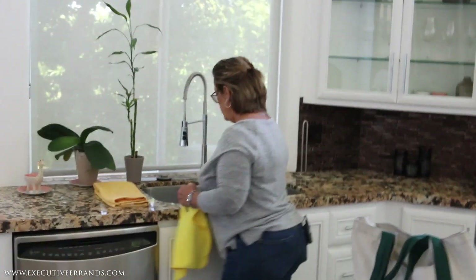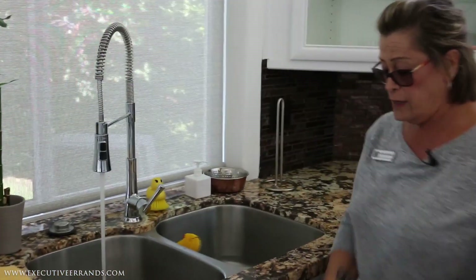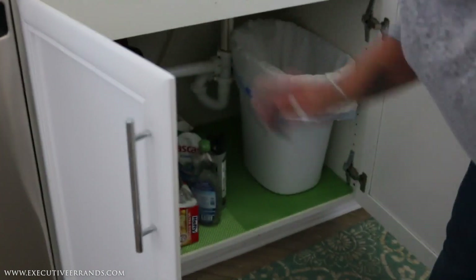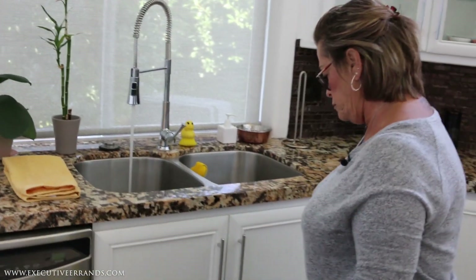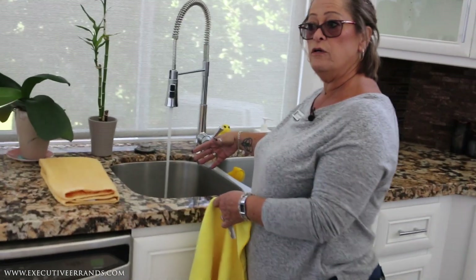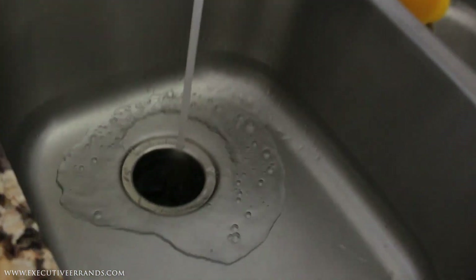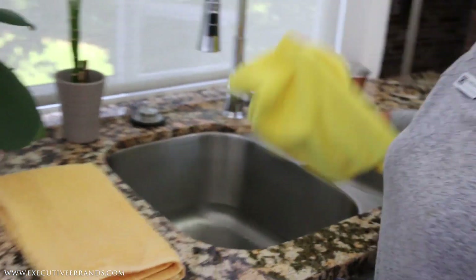First thing you do is turn on the water, turn on the garbage disposal, and check under for leaks. Let it run about 30 seconds, then shut it off. You want to make sure the water goes into the drain so that we don't get bugs. Shut it off and wipe out your sinks.